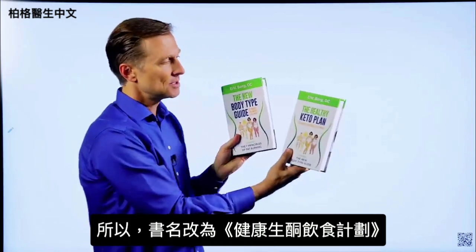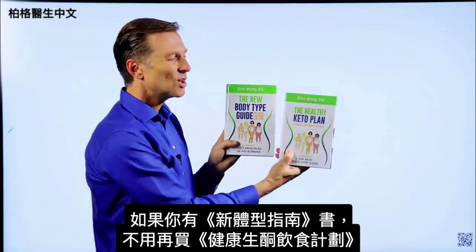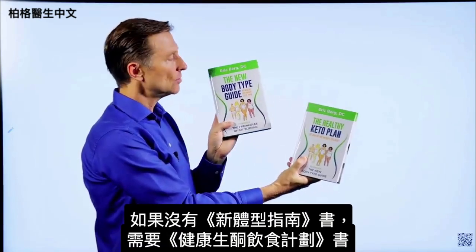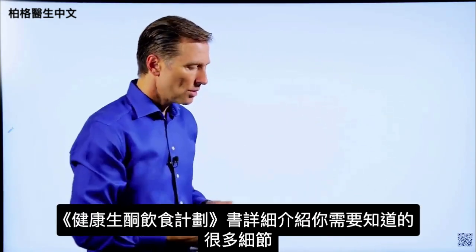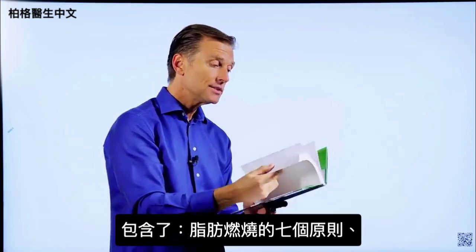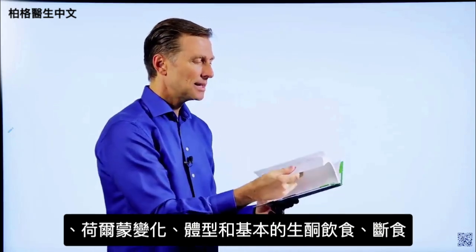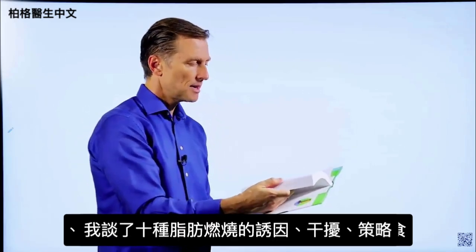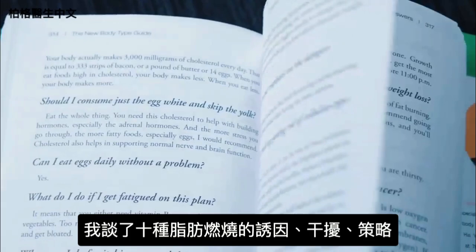That's why I changed the name to The Healthy Keto Plan. If you happen to have The New Body Type Guide, you don't really need this one because there are only very minor updates. But if you don't have it, you need to get this one. This book goes into every single detail — the seven principles of fat burning, hormones, body types, the basic keto plan, intermittent fasting, and the 10 fat burning triggers and blockers with a lot of detail in every chapter.